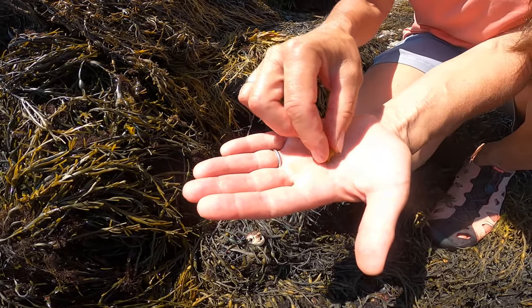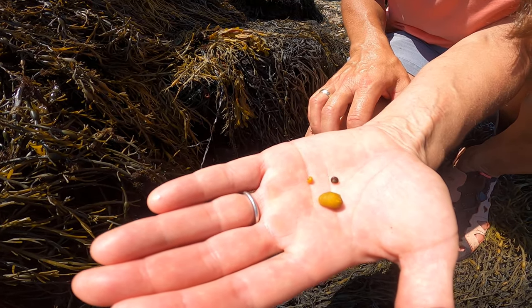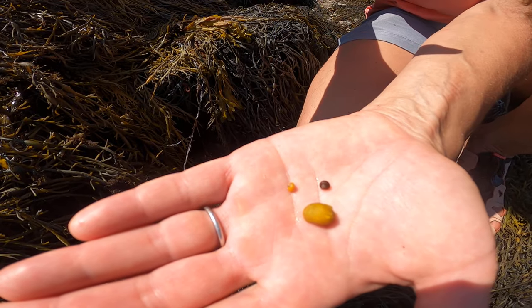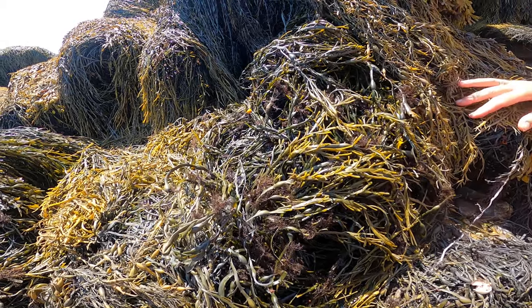They come in a nice variety of colors — a beautiful yellow, orange, green, and brown. They blend in really beautifully on the Ascophyllum, so they're a little camouflaged in color.